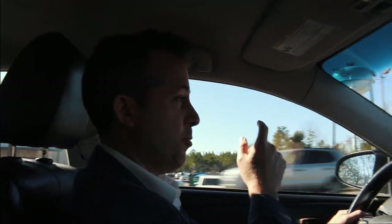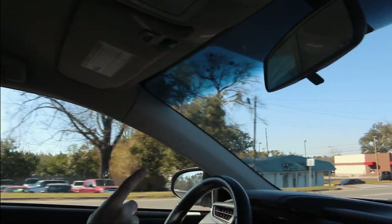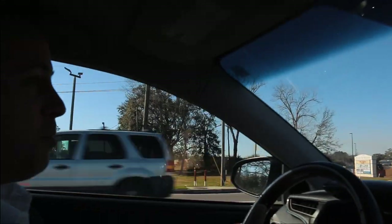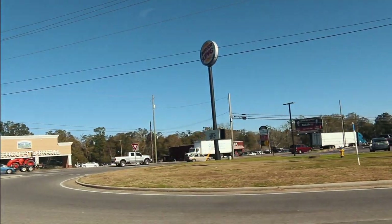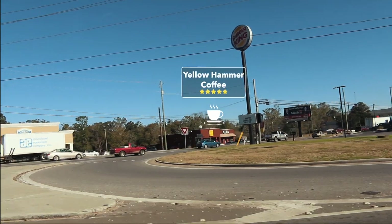And we made it to Semmes. This is a very busy intersection. There's a Super Walmart here, Arby's, McDonald's, Burger King. But there's one thing that Mobile has plenty of — it's Walmart and chicken. No shortage in that department. So if you look down on the right, you'll see Yellowhammer Coffee — my favorite coffee place, started by my good buddy.